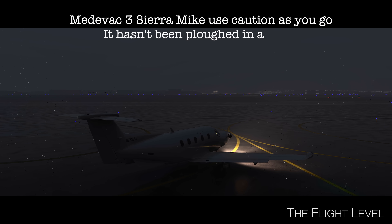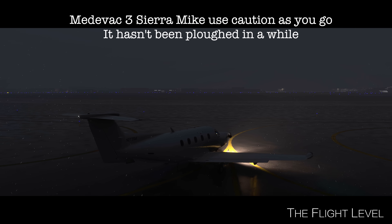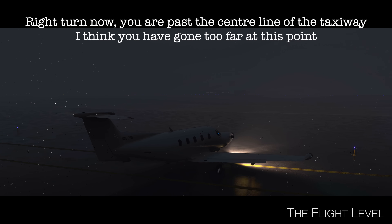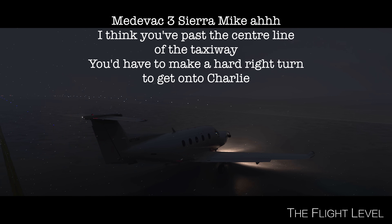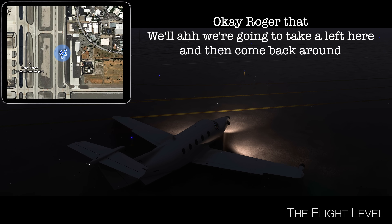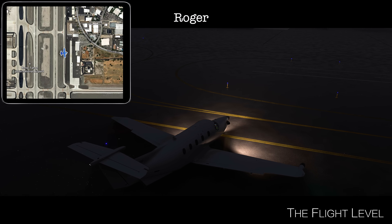Medivac 3, Sierra Mike. Use caution as you go — hasn't been applied in a while. Right turn now, you're past the center line of the taxiway. I think you've passed the center line. You'd have to make a hard right turn to get on Charlie. Okay, roger. We're going to take a left here and then come back around. Roger.